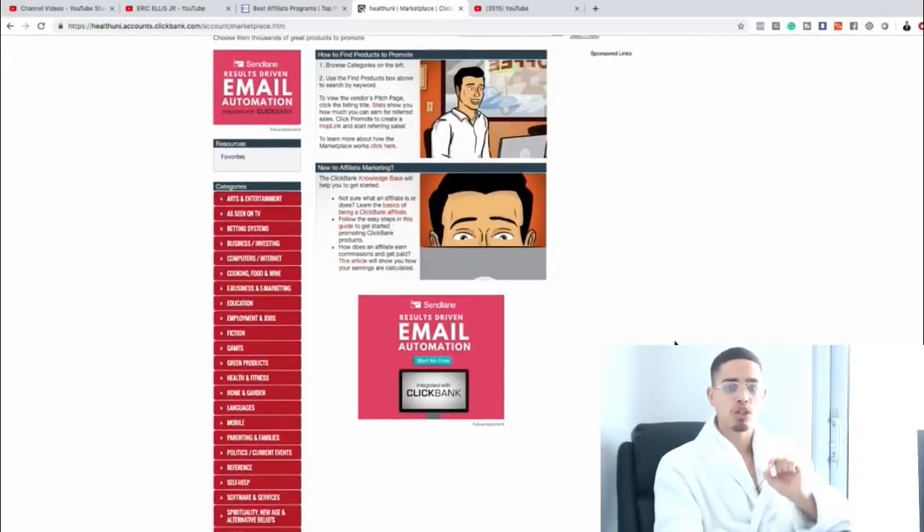Once you get into ClickBank, go to the marketplace — but first you have to create an account. You can only create an account in certain countries, so if you can't, sorry. For those who can, once you create an account, log in and go to the marketplace. I want you to do two things: number one, write down on a piece of paper what you are passionate about — three to five things you love talking about, things you'd mention to a friend.